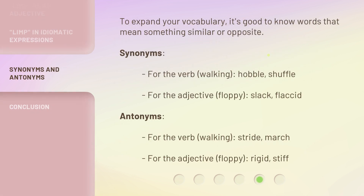To expand your vocabulary, it's good to know words that mean something similar or opposite.